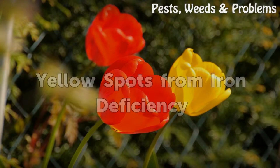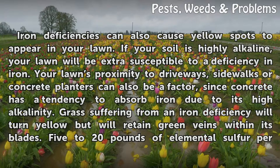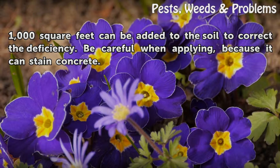Yellow spots from iron deficiency. Iron deficiencies can also cause yellow spots to appear in your lawn. If your soil is highly alkaline, your lawn will be extra susceptible to a deficiency in iron. Your lawn's proximity to driveways, sidewalks, or concrete planters can also be a factor, since concrete has a tendency to absorb iron due to its high alkalinity. Grass suffering from an iron deficiency will turn yellow but will retain green veins within its blades. Five to 20 pounds of elemental sulfur per 1,000 square feet can be added to the soil to correct the deficiency. Be careful when applying, because it can stain concrete.